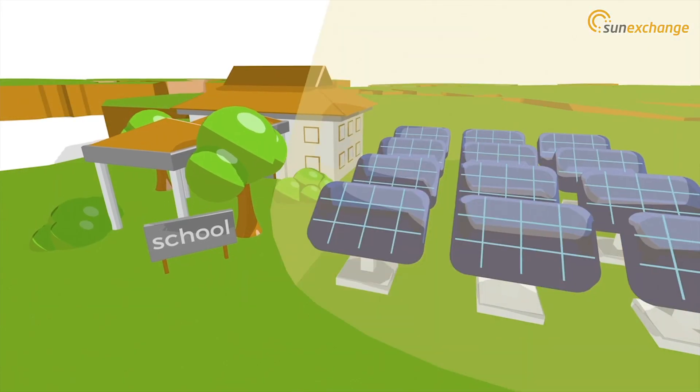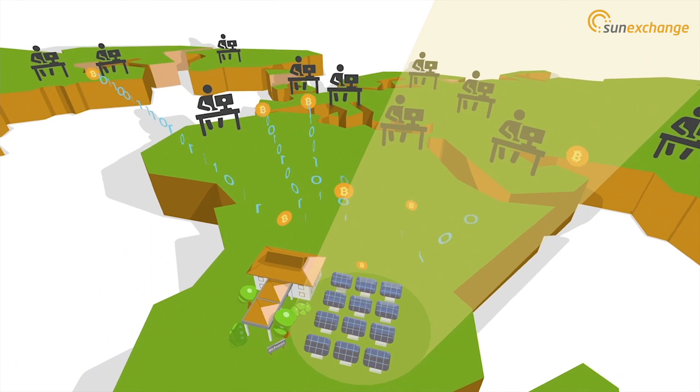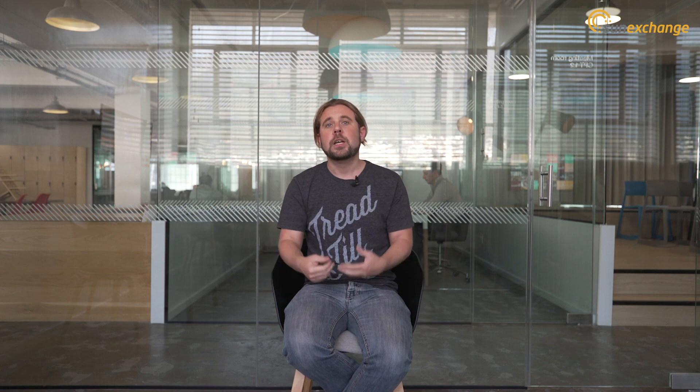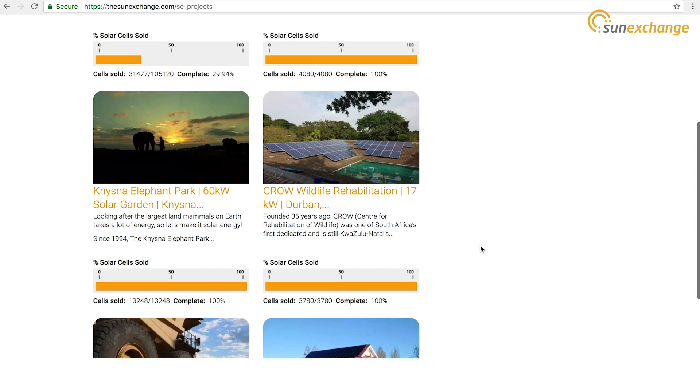And we always target at least a 10% return on our projects, and that's an average return over the full duration of the lease — often now reaching about 15% return on projects. And if you compare that to holding money in a bank getting 1% or 2% interest, you can see that putting money in solar is obviously the more advantageous thing to do.